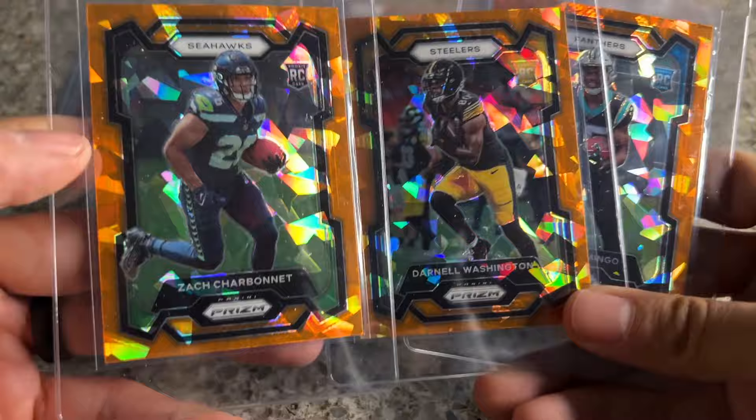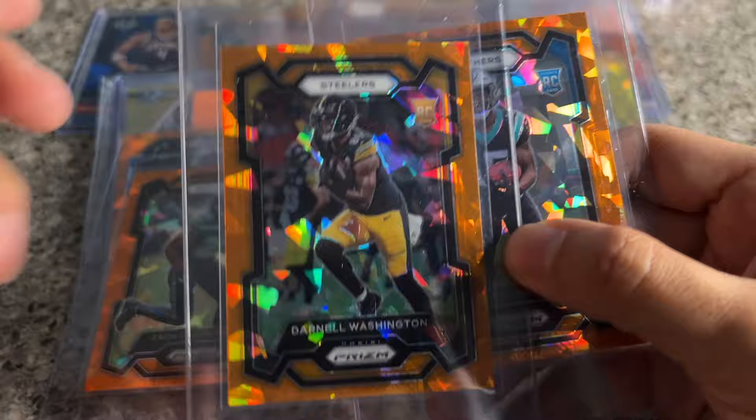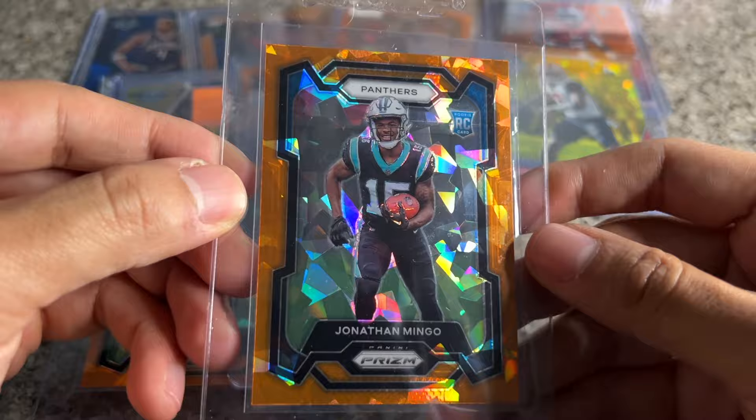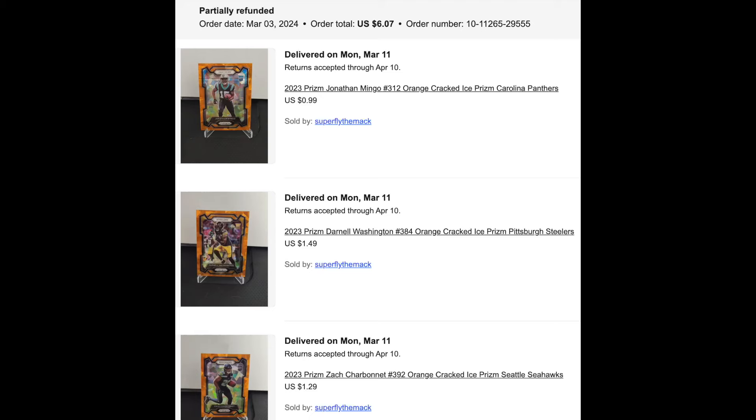Some more orange ices — all rookies. Zach Charbonnet: I really liked him out of UCLA but he didn't get a lot of usage last year, something to think about. Darnell Washington: maybe he sees a year-two spike — more of a blocker, but we'll see. Jonathan Mingo: really liked him in the pre-draft process, was a beast at Ole Miss. I bought into him pretty heavily when the Luminance autos came out.